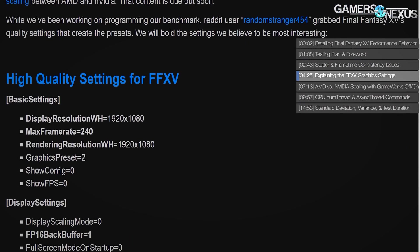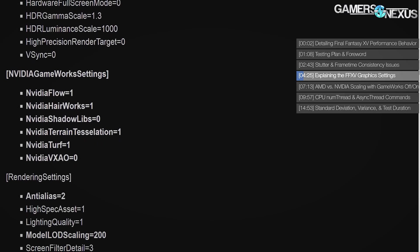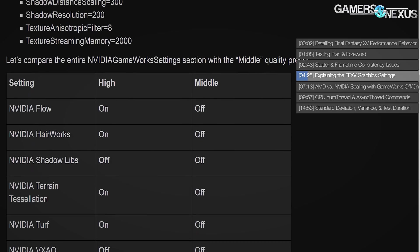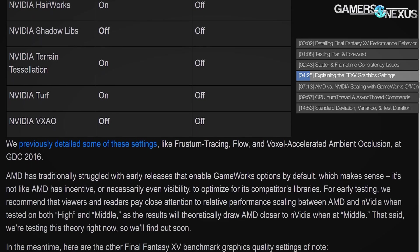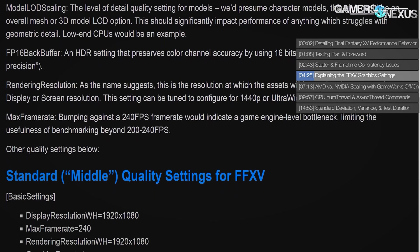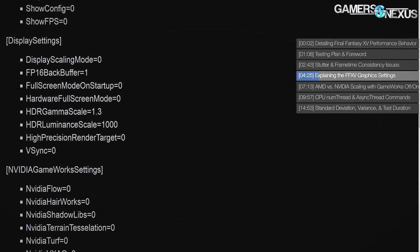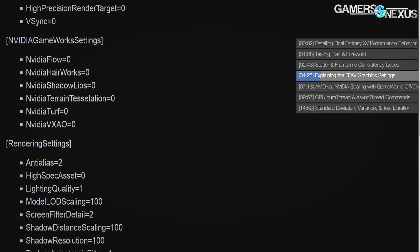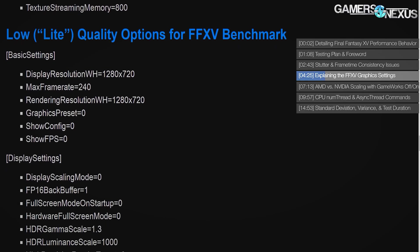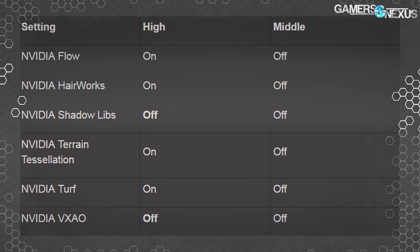Moving on to graphics settings: Reddit user RandomStranger454 detailed all the lower-level settings options for the three presets in the game. The benchmark launcher only gives the ability to switch between presets of low, medium, and high, along with just a couple of resolutions. Knowing the lower-level details tells us where GameWorks and other graphics options are enabled and disabled, giving us a look at a potentially closing relative performance gap between AMD and NVIDIA as lower graphics options disable GameWorks technology, and a look at future options for the full game. The high preset is presently the only one that the GameWorks graphics options are enabled in.